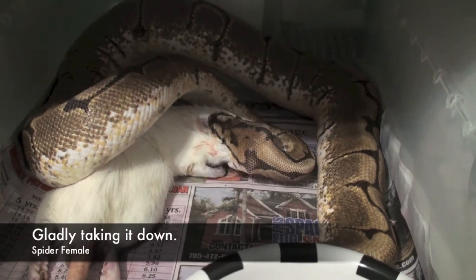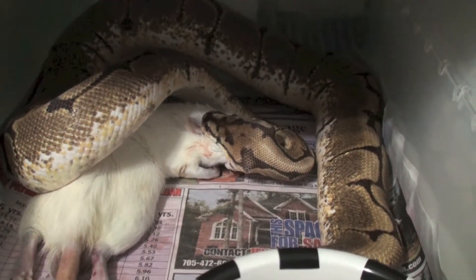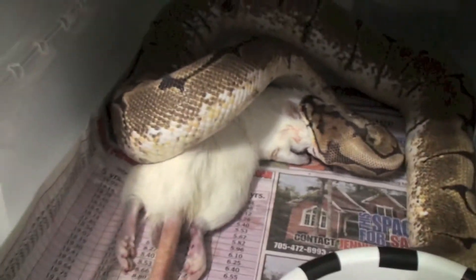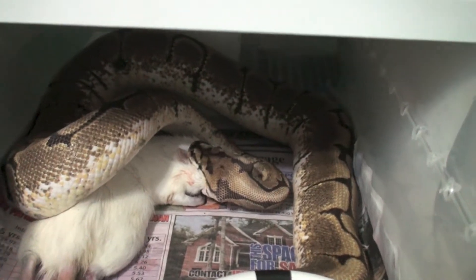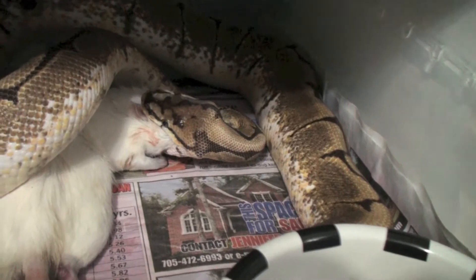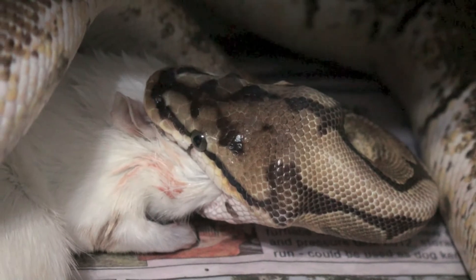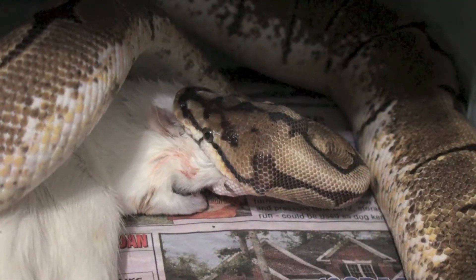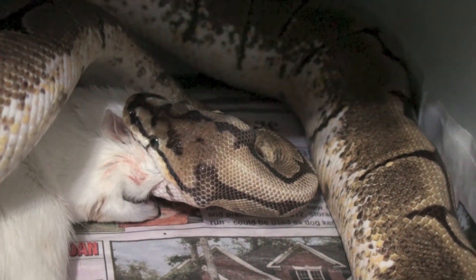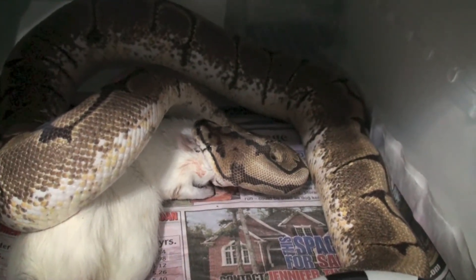So I showed you that the spider just kind of takes the rat — doesn't really strike it. I just thought I'd follow up showing you that she is in fact now eating the medium sized rat, which is pretty big. I hope you enjoyed the footage. It'd be much appreciated if you could hit the like button — it takes two seconds, it doesn't affect you, but it makes me happy and it makes me make more videos. Motivation. It's a nice thing to do — karma. You do something nice for me, something nice will happen to you. Thanks for watching.